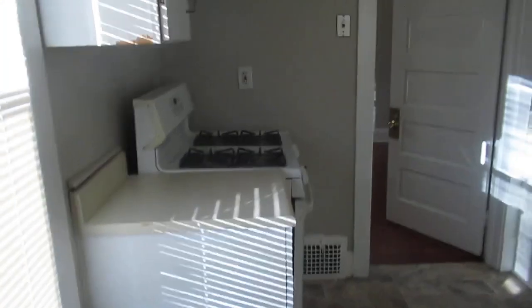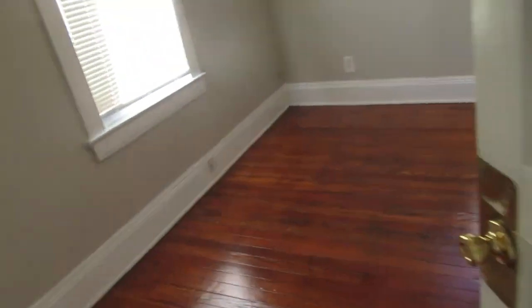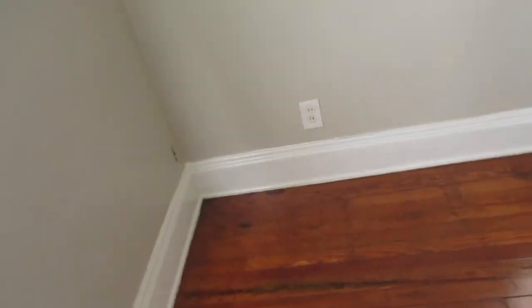Here's your kitchen. We've got new flooring in here. It's a good size eat-in kitchen — gas cooking, fridge all stays. Nice and bright. And here's your third bedroom, so you've got three bedrooms in here — three bedroom, one bath.